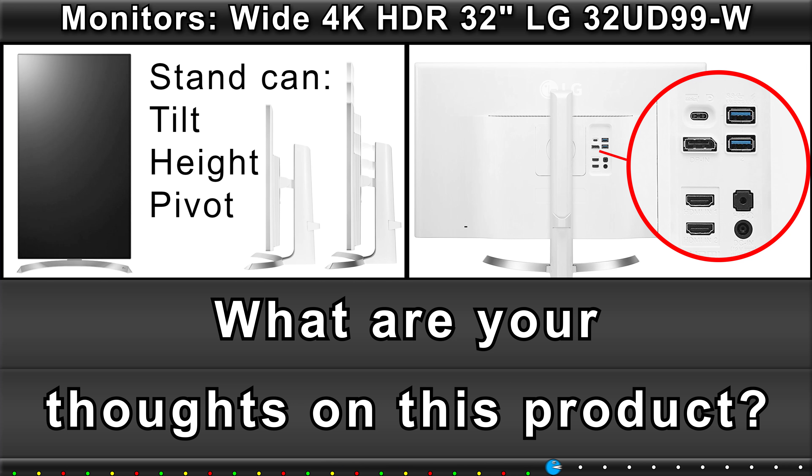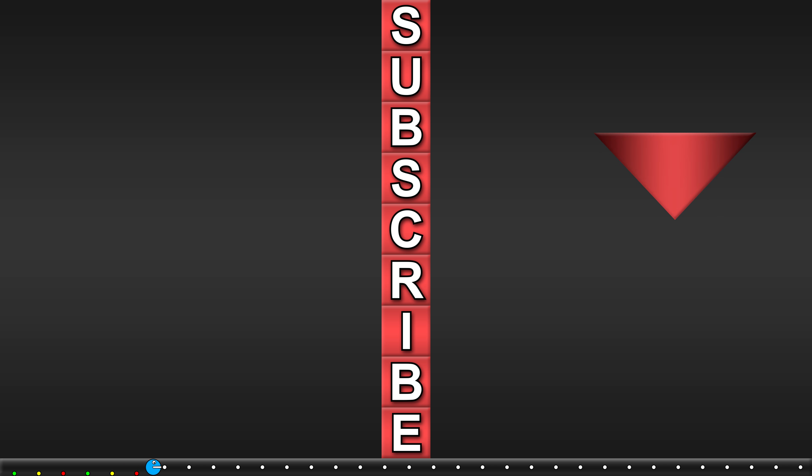What are your thoughts on this product? Subscribe here and check out the other reviews — it's the latest reviews.